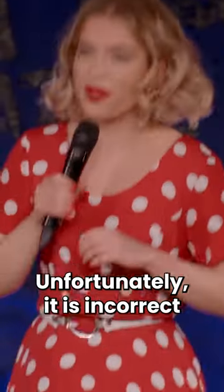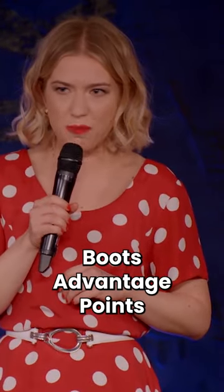Unfortunately, it is incorrect — because the official currency of the United Kingdom is, of course, Boots Advantage Points!